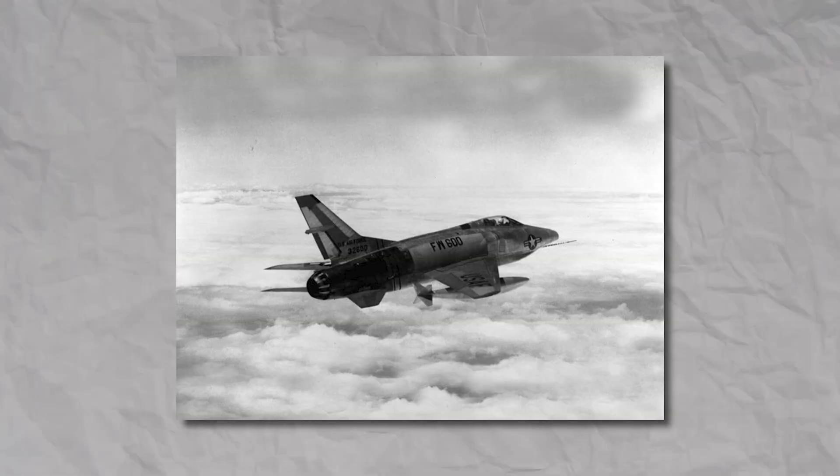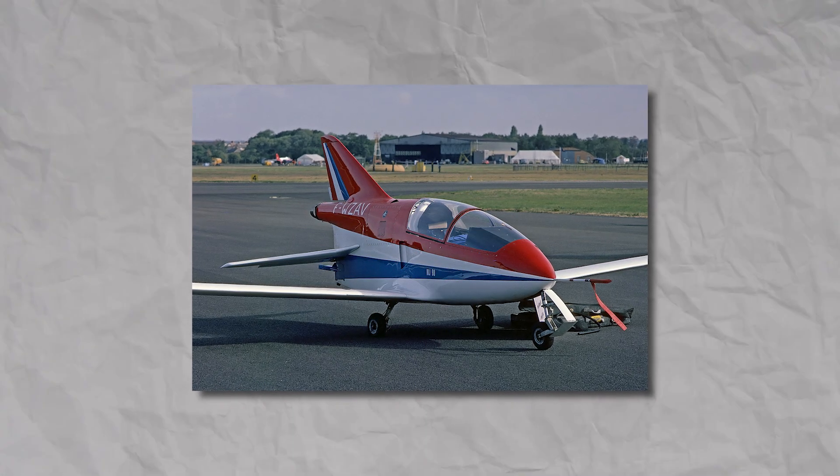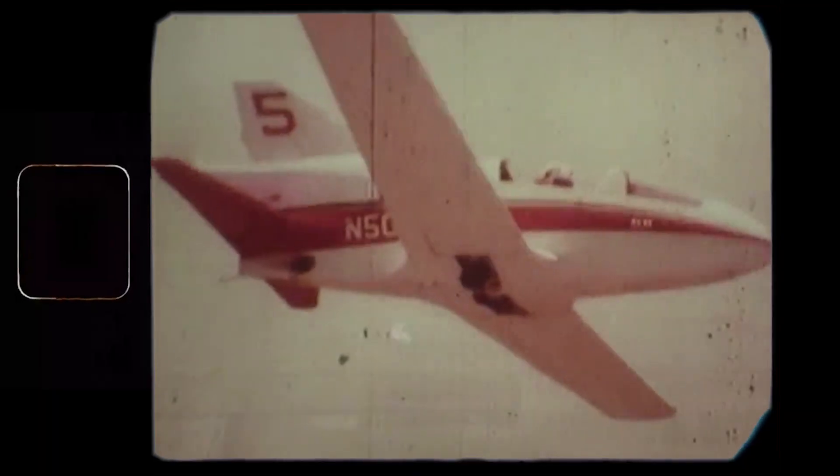Military aircraft weren't really Rutan's thing, so he left the Air Force to become the head of development at BD Aircraft. He was close to the BD-5 — the first pusher prop kit plane — which is very similar to what Rutan would design next.